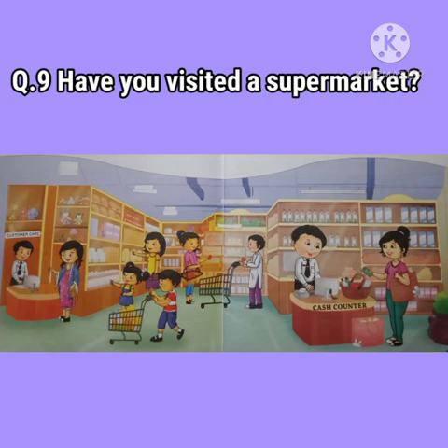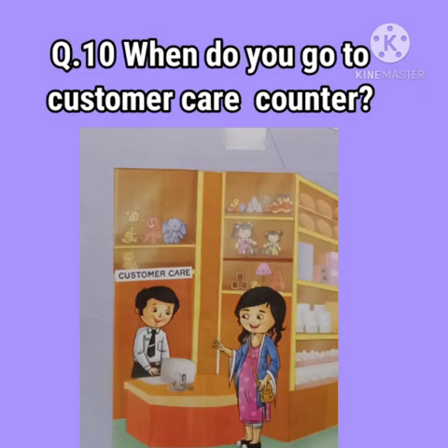Question number 9: Have you visited a supermarket? Yes or no? Question number 10: When do you go to the customer care counter? When we face any problems or difficulties, we go to the customer care counter.